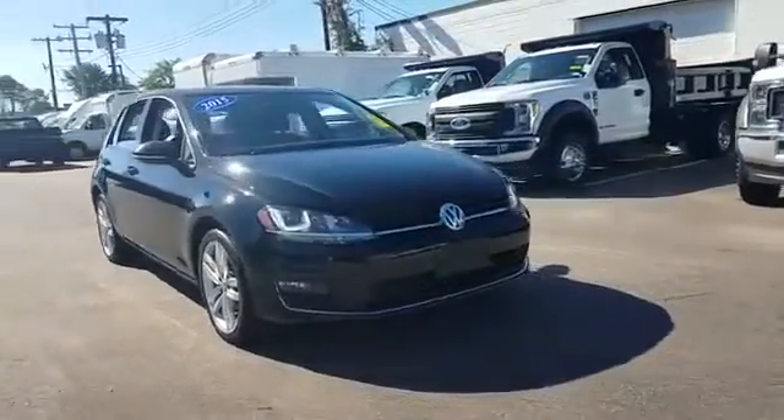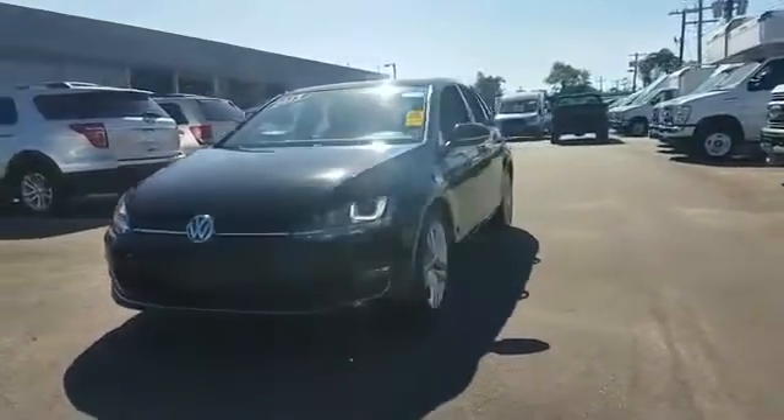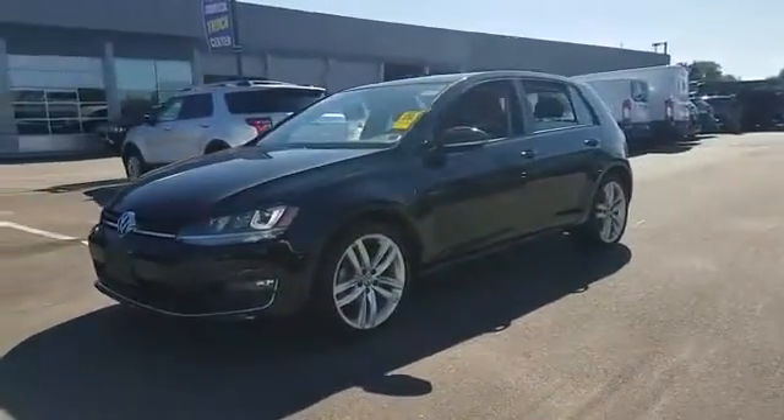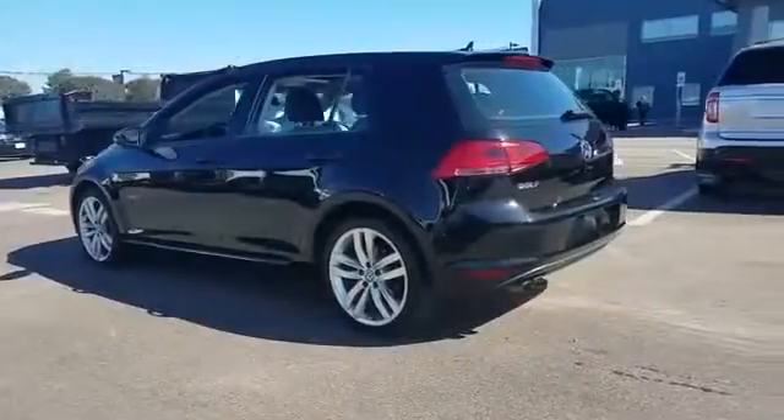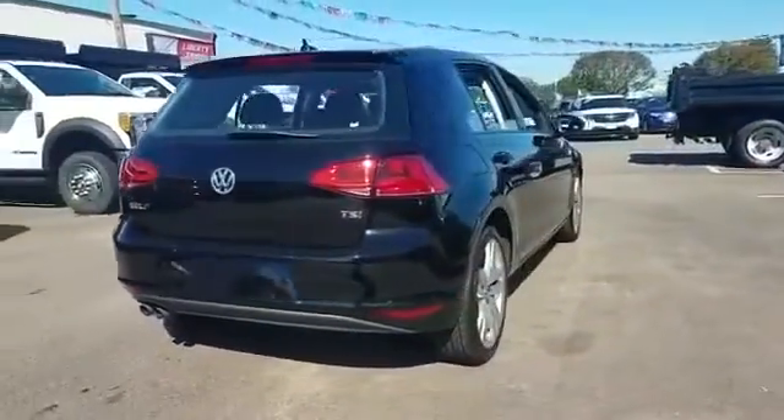2015 Volkswagen Golf, with less than 13,000 miles on the odometer. This sedan combines safety and comfort with style and performance. You'll love this long list of impressive amenities, which include the following.